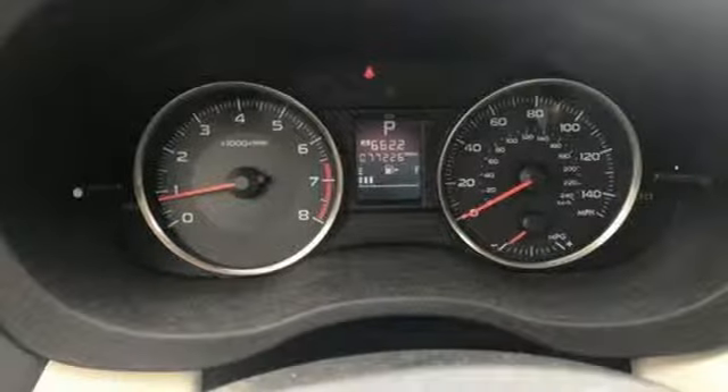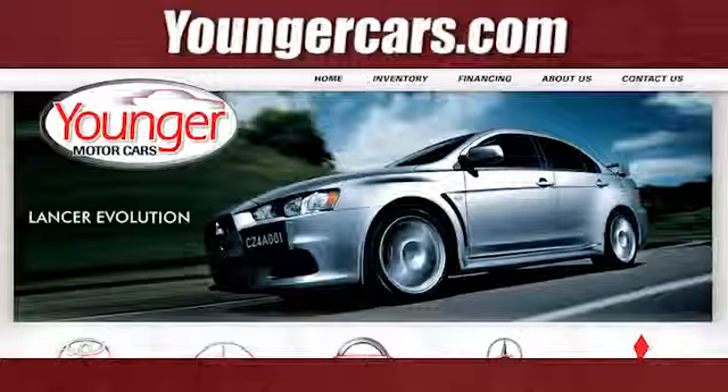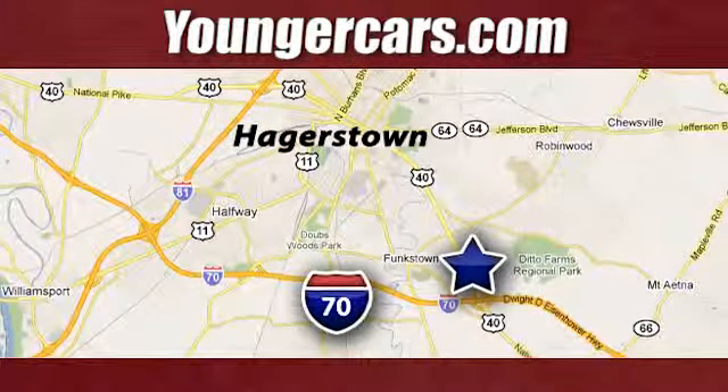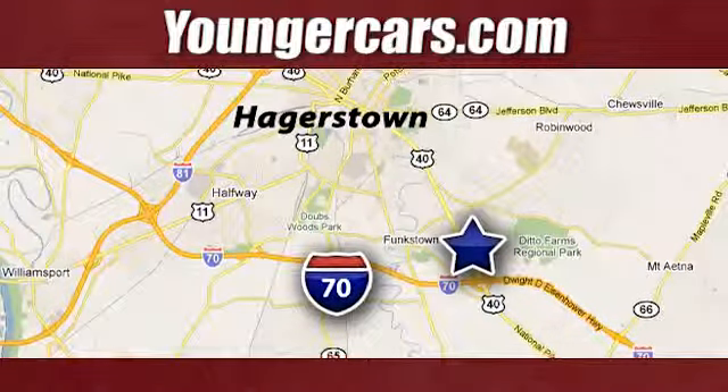Vehicles that are easy to love. For a long time, Subaru. There's even more to see in person — take it for a test drive today. Visit our website at YoungerCars.com. We're conveniently located at 1945 Dual Highway in Hagerstown, Maryland.